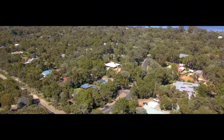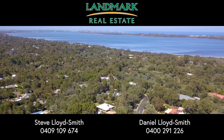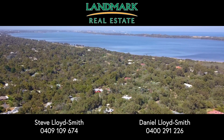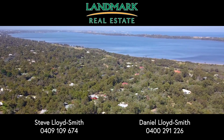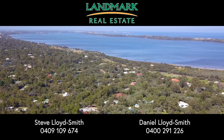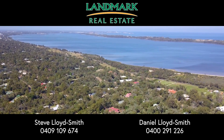You'll be just moments away from the Leschenold Inlet and the convenience of Australind. Please contact us today for a private viewing.